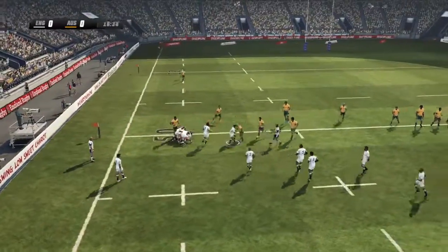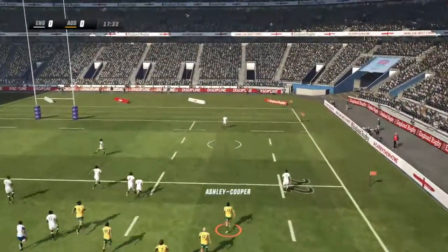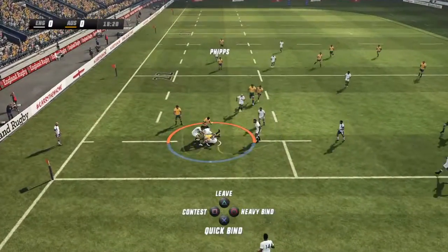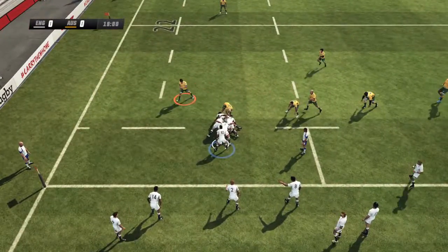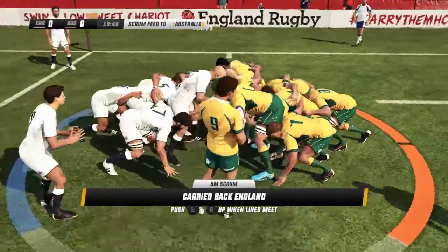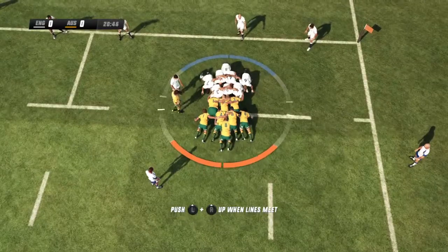The ball is going — he'll have a long range drop kick attempt. The drop kick, possibly not the best option there. Carried over the five meter line, release — he's having a go at the ball. He spreads it. So this will be a scrum five meters out.